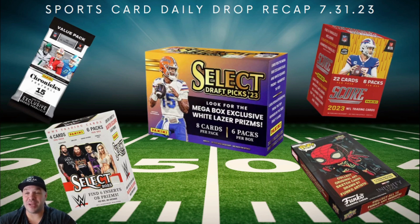That is your Sports Card Daily Drop Recap 7-31-23. It was not a bad Monday. Most of the stuff I think is still in stock, so I'll have the links below if you want to check this stuff out. We are Matrix Sports Cards — like, subscribe, hit the notification bell. I'll talk to you tomorrow.